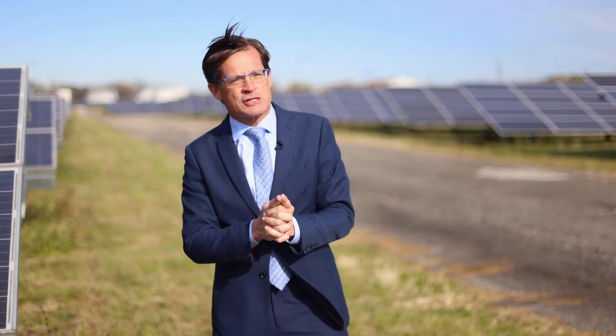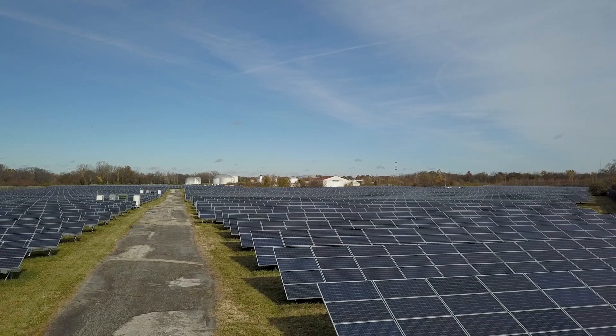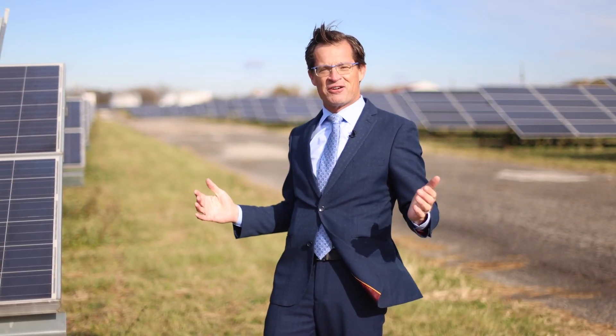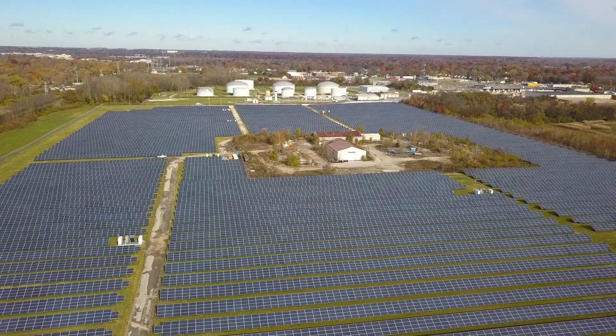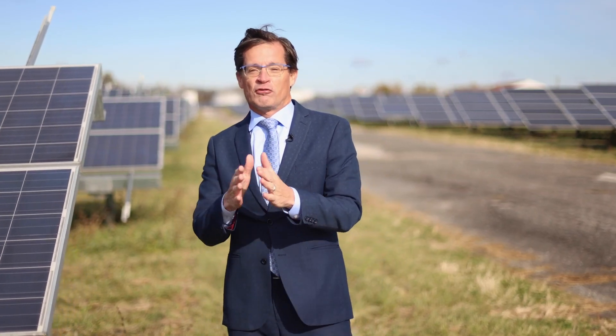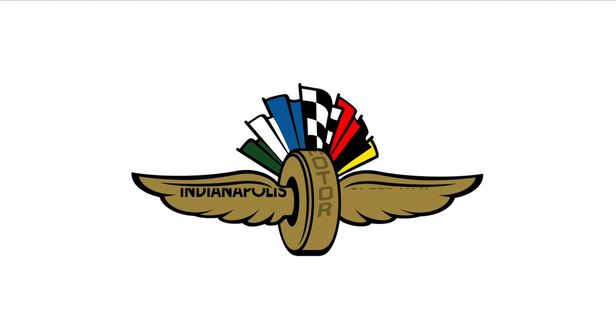Something that a lot of people don't know we have here at the speedway — it's a little off the beaten path. So we felt the best way to use it was to turn it into this 68 acres of solar panels and solar field that's delivering power back to the grid, especially on a day like today when we're getting all this sunshine. Look forward to seeing you again on the next episode of Behind the Bricks about the Indianapolis Motor Speedway.